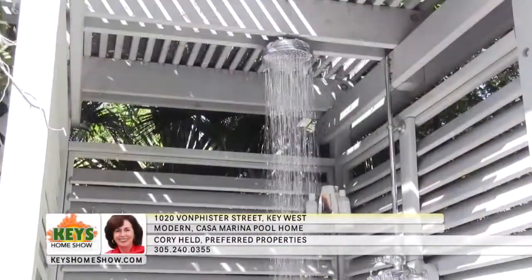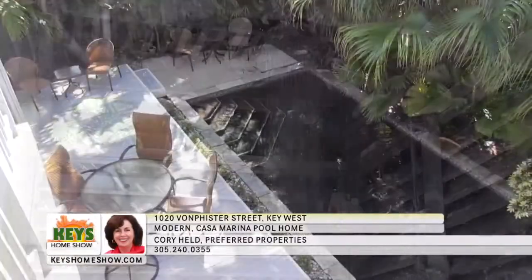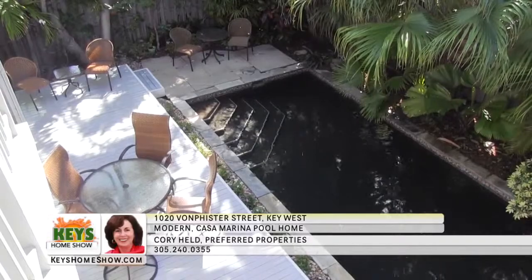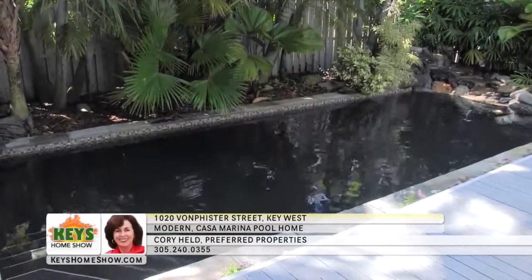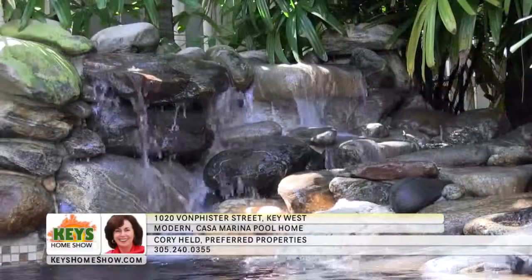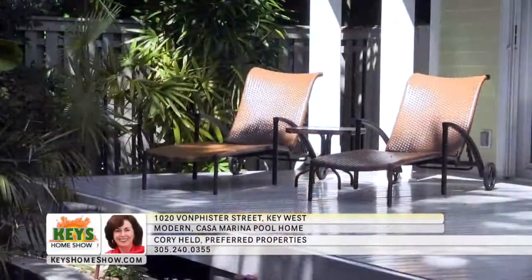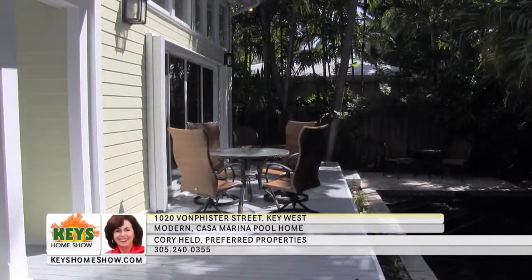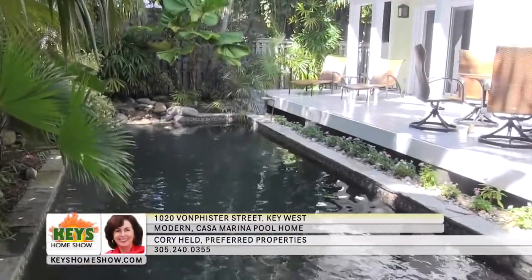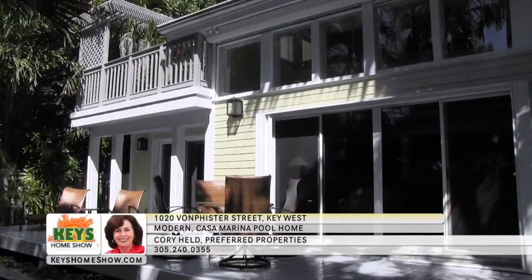The very private outdoor shower with hot and cold water could quickly become part of your daily routine. Down below, the large outdoor entertainment area is perfect for intimate gatherings or a large party. The large heated pond-inspired swimming pool is roomy enough for laps and includes the soothing sounds of a landscape-style waterfall. The spacious deck is large enough for comfortable sunbathing or dining under the tropical moonlight. Call for a personal tour — contact Cory Held at Preferred Properties today.